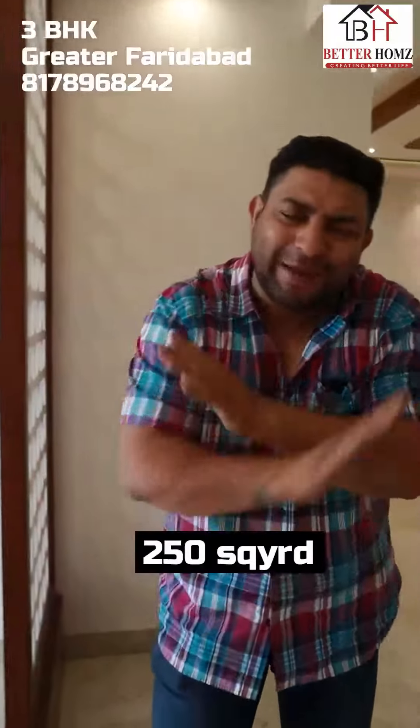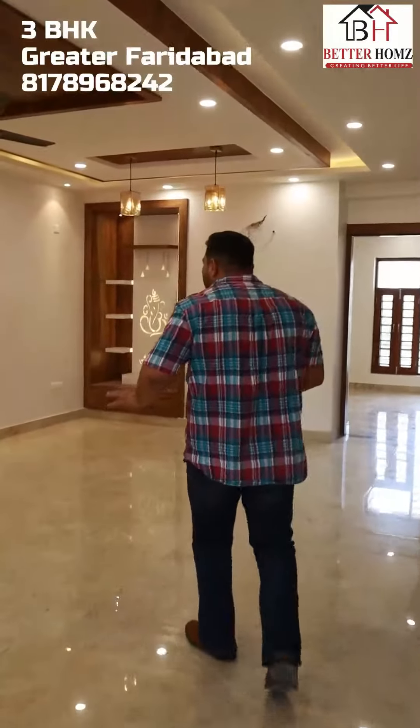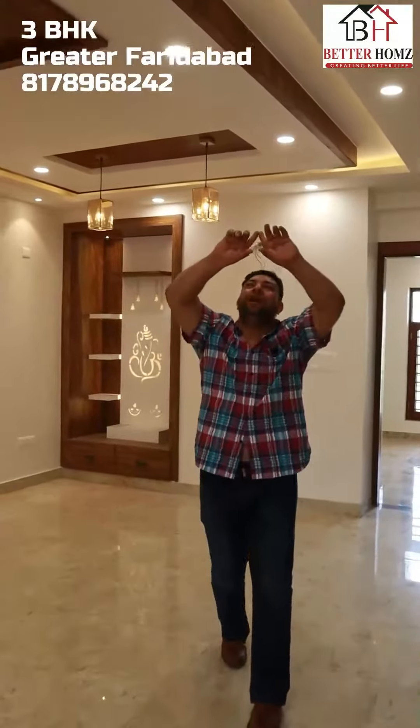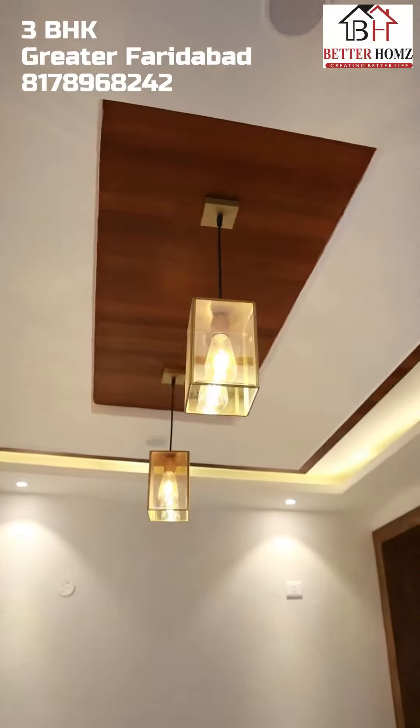So guys, today I have brought you to 250 square feet in the bathroom in the building floor. First of all, I have brought you to this living area. It is a beautiful work — if you can see here, it is a great work of false ceiling, and it is a great space.